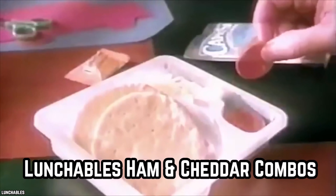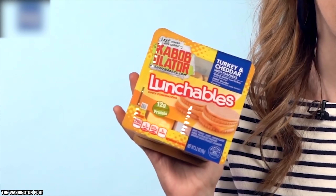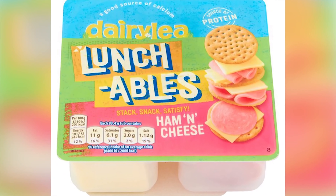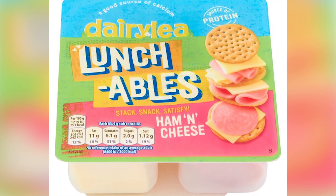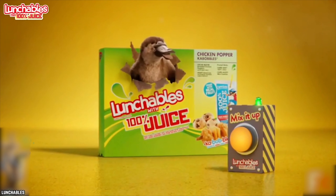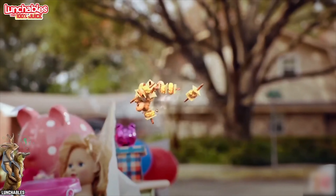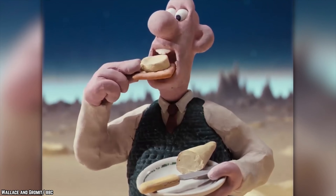Lunchables Ham and Cheddar Combos — Lunchables Ham and Cheddar with Crackers meals were very popular during the 90s and they are still available today. While Lunchables were actually launched during the end of the 80s by Oscar Mayer, the popularity of Lunchables definitely soared during the 90s. While some people may not feel satisfied after eating Lunchables as a midday meal, those with less hearty appetites may find that Lunchables really satisfy. With Lunchables, ingredients are stacked on crackers. Ham and cheddar with crackers is a perennial favorite.